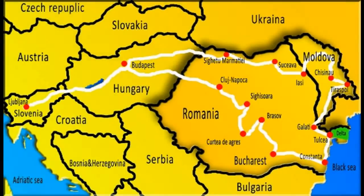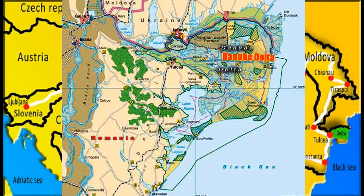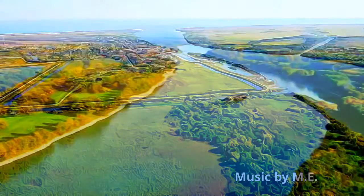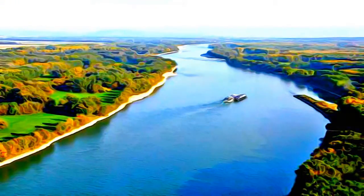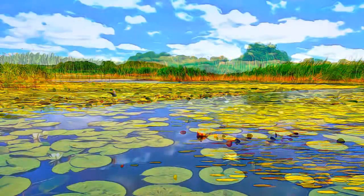The waters of the Danube, which flow into the Black Sea, form the largest and best preserved of Europe's deltas. The Danube delta hosts over 300 species of birds, as well as 45 freshwater fish species, in its numerous lakes and marshes.